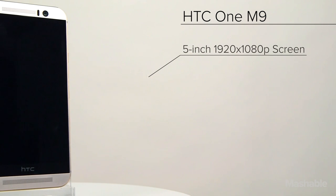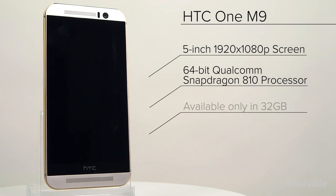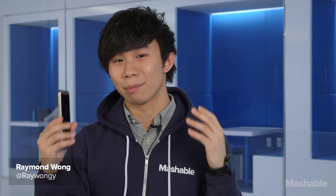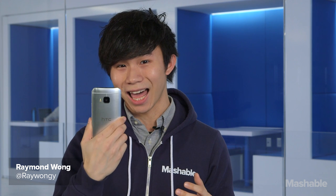We've now reached peak smartphone design. The best smartphones aren't just powerful devices with really sharp displays and all-day battery life — they're also made out of premium materials like metal and glass.